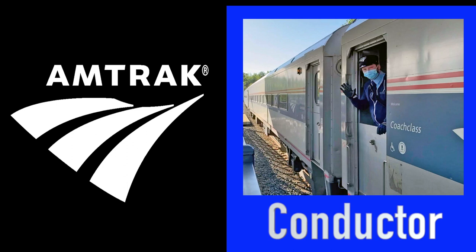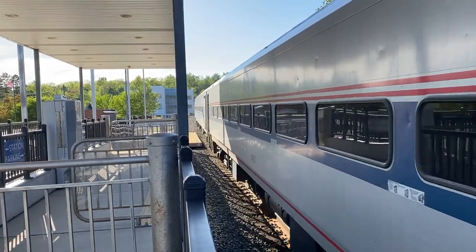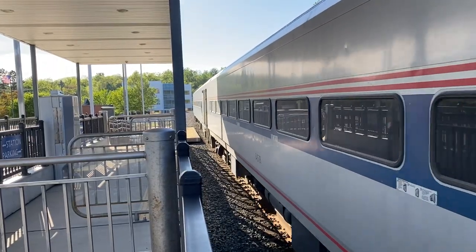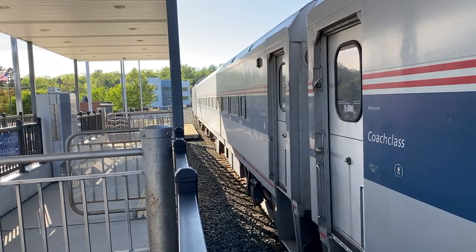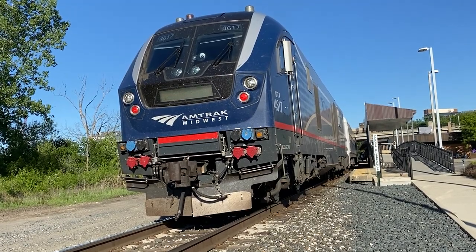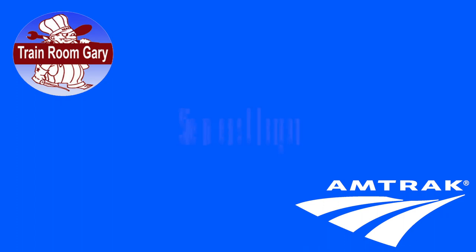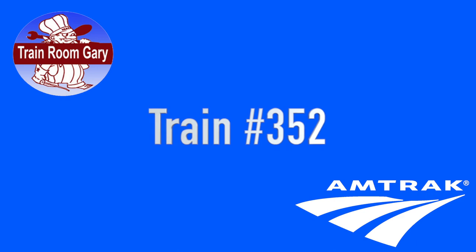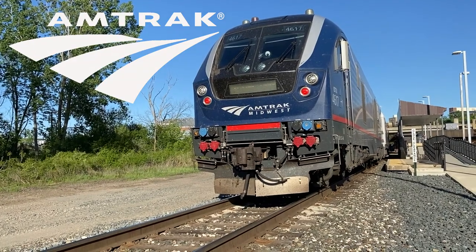Let's all wave to the conductor. Leaving the station — the Siemens Charger, train number 352, all aboard to Detroit. Take it away, Train Room Gary.